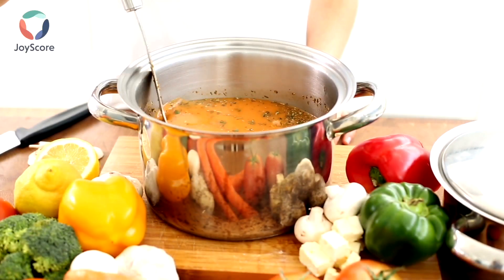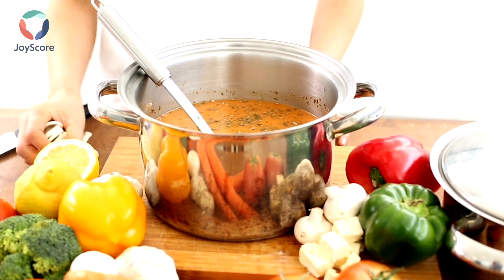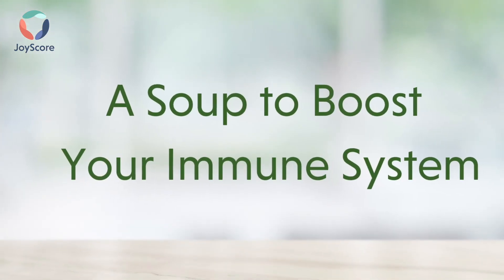Are you looking to boost your immune system? Then this vegan and gluten-free creamy carrot ginger soup recipe is exactly what you need. It makes for a great lunch and can be ready in 10 minutes. So let's make a soup to boost your immune system.